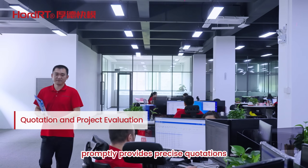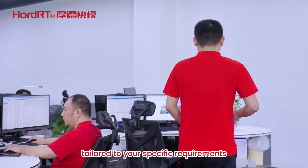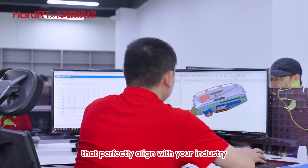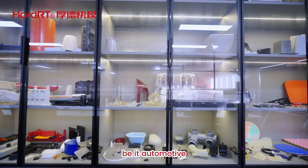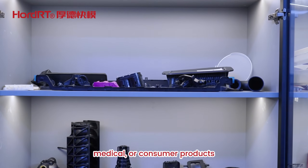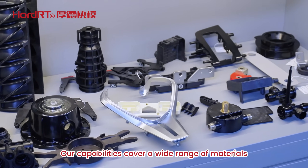Upon receiving your initial inquiry, our experienced team promptly provides precise quotations tailored to your specific requirements. We offer customized solutions that perfectly align with your industry, be it automotive, electronics, home appliances, medical, or consumer products.